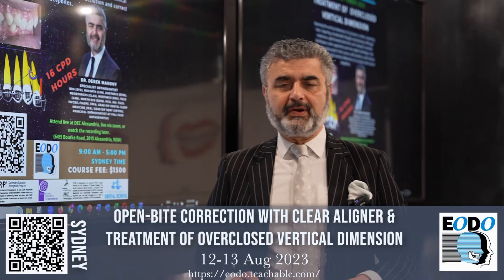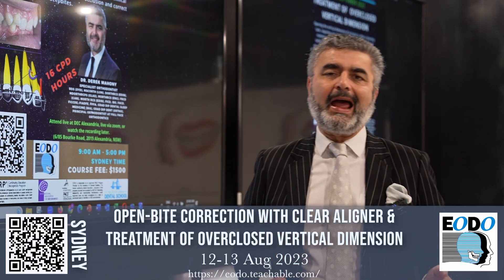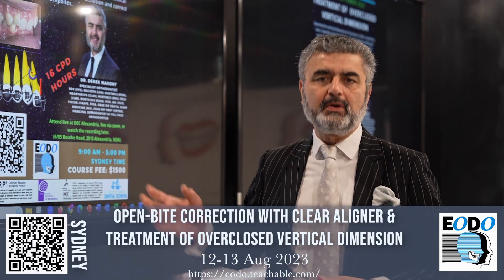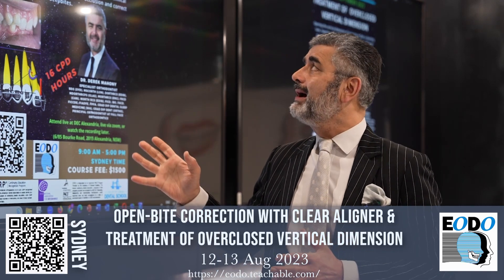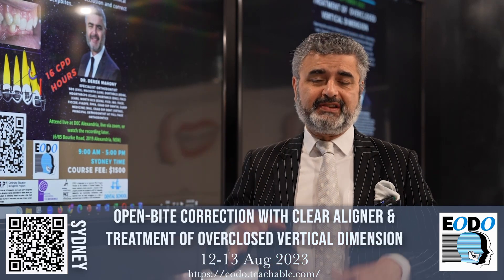Hi, this is Dr. Derek Mahoney, CEO of Full Face Orthodontics and owner of EODO. I'd like to welcome you to a course that I'm running on the 2nd and 3rd of September this year.